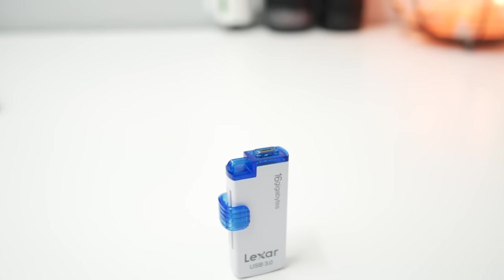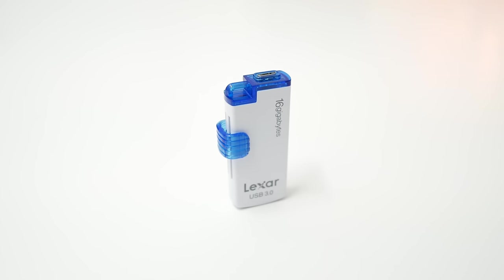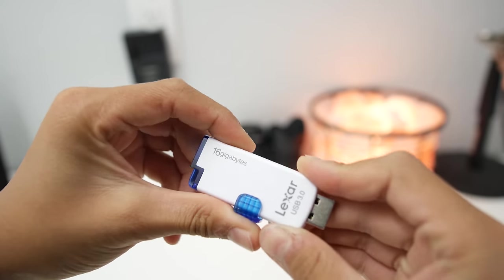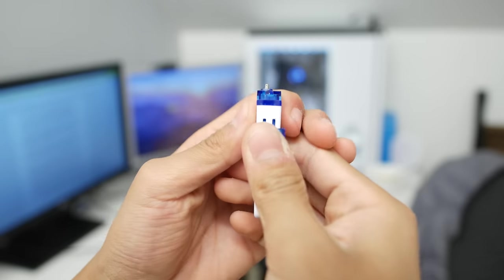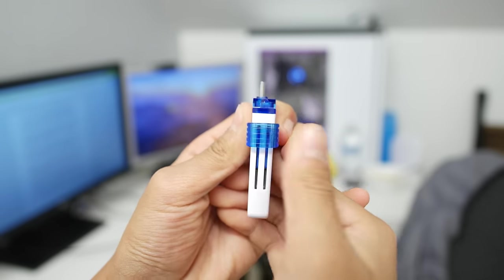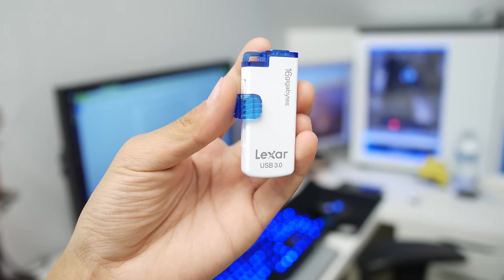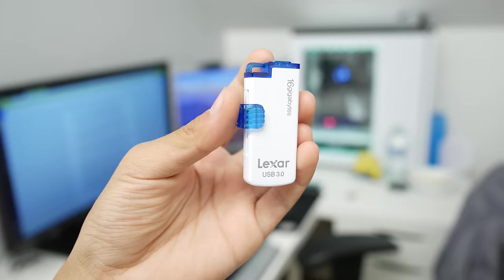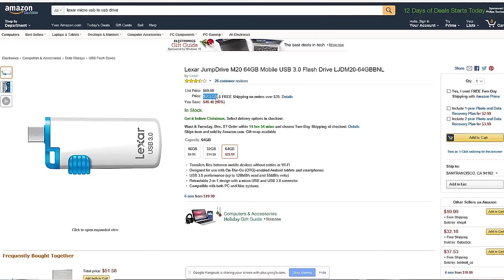The first one is a USB that's pretty unique. It's the Lexar Jump Drive, and it has a micro USB connector on one side and a full-size USB connector on the other. It allows you to plug it into both your phone and your computer to transfer files between the two devices. It's fast due to USB 3.0 speeds. The 64GB version is the one I recommend, and it goes for just under $25.